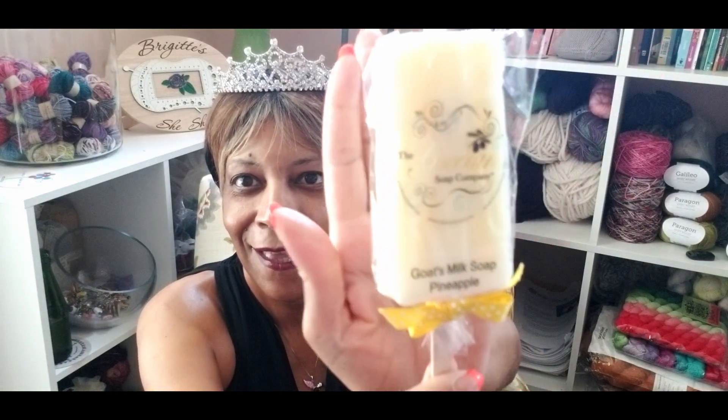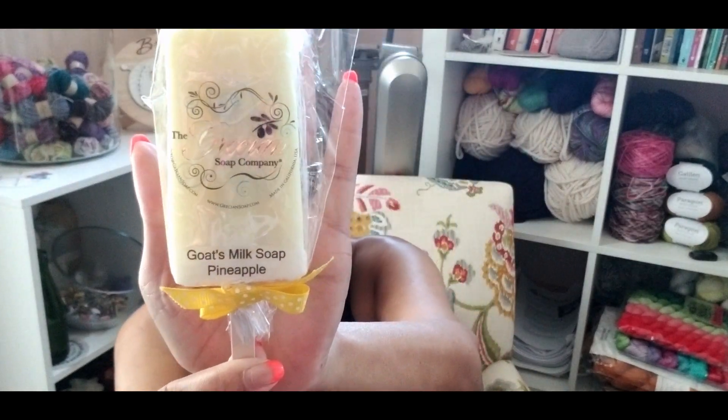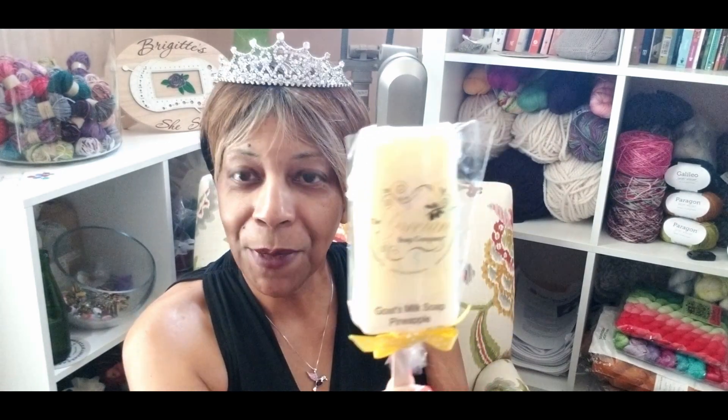We have a Popsicle Soap — look at that! Can you see that? It is a Popsicle Soap from the Grecian Soap Company, and it's in the scent of pineapple. How adorable is that?